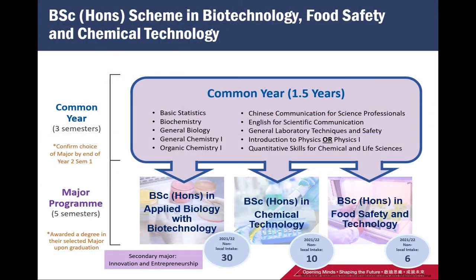Students in the scheme will first enter a common year. In this common 1.5 years, students need to take general biology, general chemistry, biochemistry, mathematics, physics, Chinese, English, and general laboratory techniques classes after these three semesters.